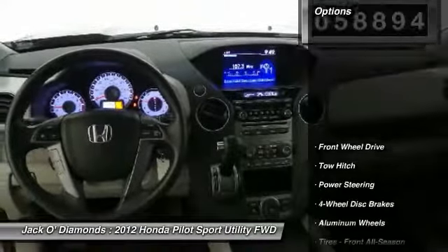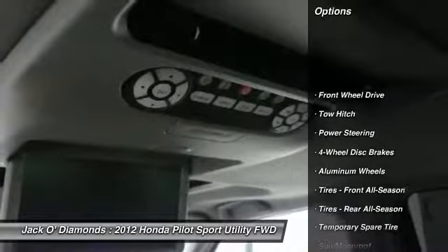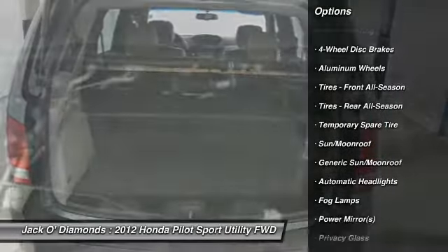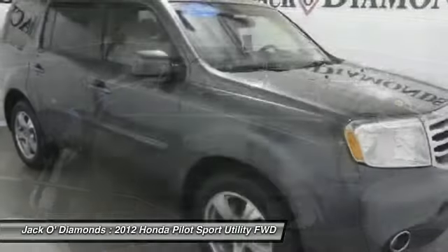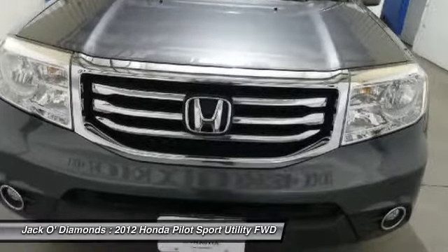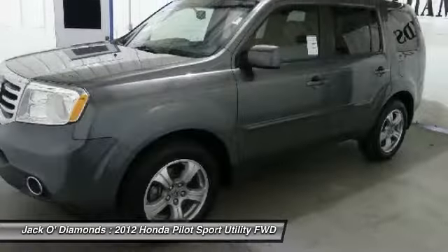Here are some of this vehicle's great options: keyless entry, steering wheel audio controls, backup camera, power passenger seat, tow hitch, power liftgate, leather-wrapped steering wheel, Bluetooth, adjustable steering wheel, and power steering.